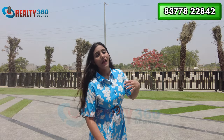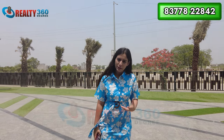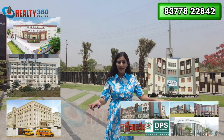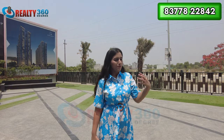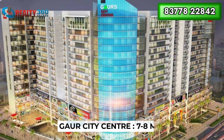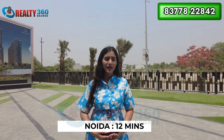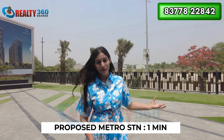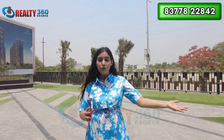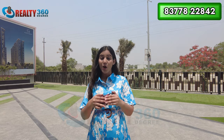Pari Chowk is around 15 minutes driving distance from here. Gaur City Center is around 7 to 8 minutes away. The proposed metro station is also coming nearby, which is about 12 minutes driving distance. Major development has already happened here and in the next five years there is going to be significant further development in this area.